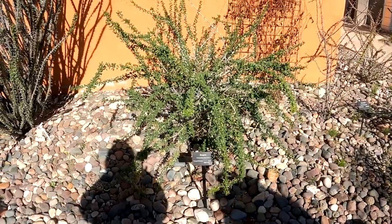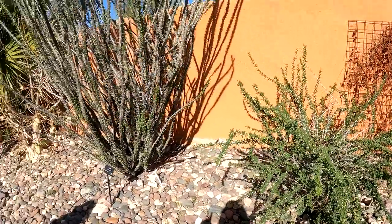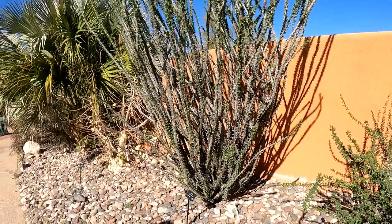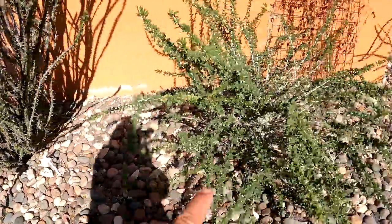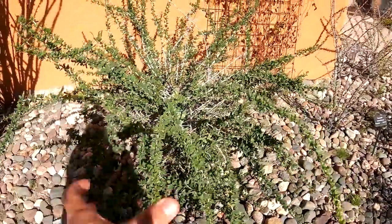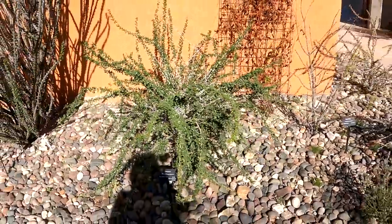The unusual Boojum plant is actually related to the ocotillo. I didn't know that. But now looking at them, they have the same kind of branching, except this all comes from the bottom where the ocotillo has a big stem.